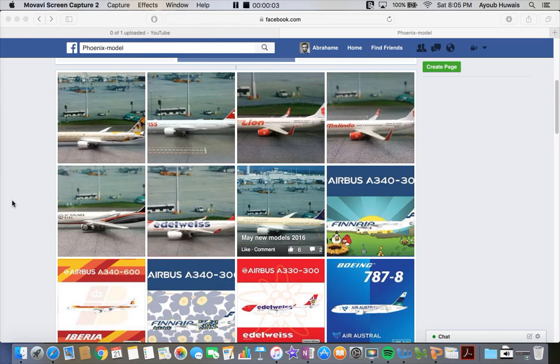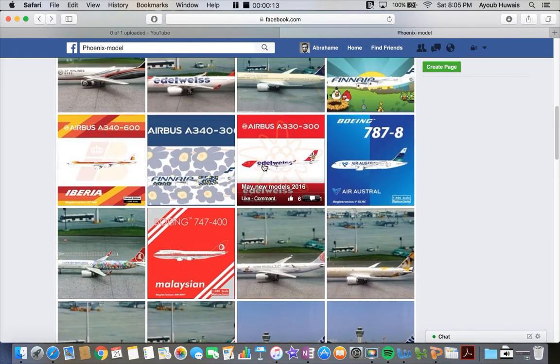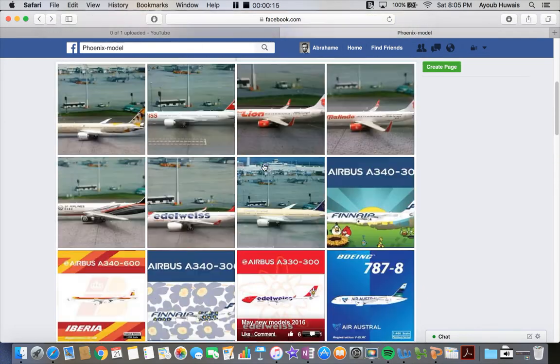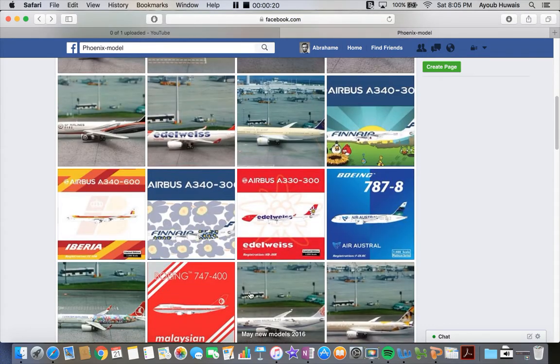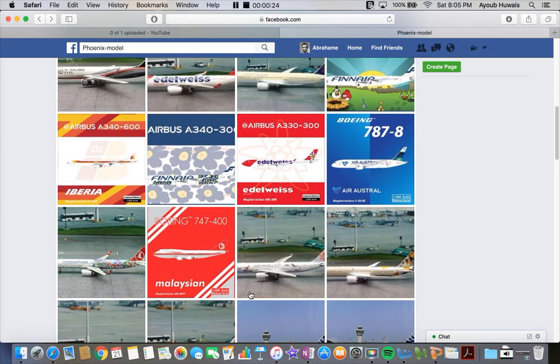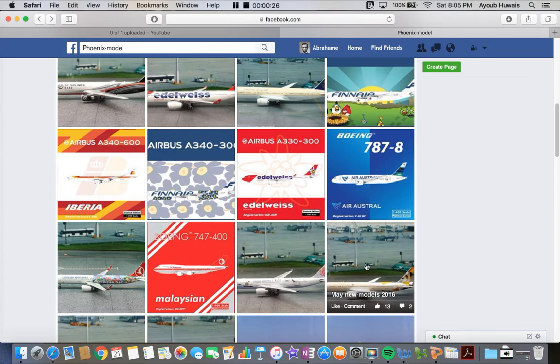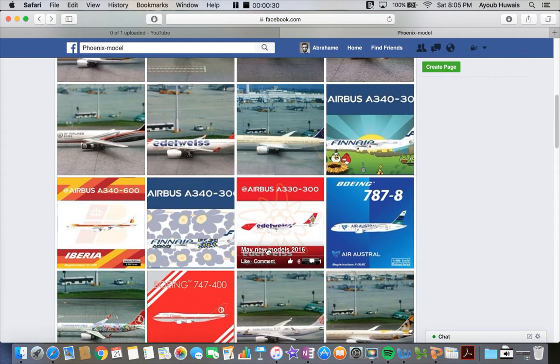Hello everyone, this is POTJOMER33, coming at you with another releases video. Today I'll be going over the May Phoenix model releases, so you can find them at Facebook.com. There's about four sets, so there's 16 releases. I won't be getting that many — I don't think I'll be getting any this month. So yeah, let's go ahead and get started.